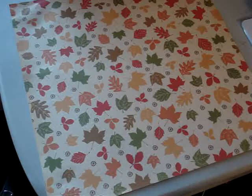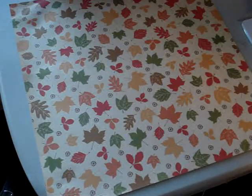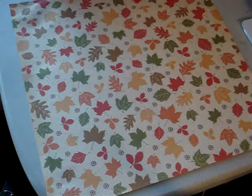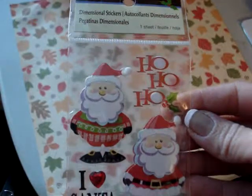Hey guys, a couple things to share with you that I picked up yesterday and also two projects that I worked on today. I'll start with what I got at the stores first. I went over to Michael's and found these cute little Santa stickers. I thought they could go in my December daily.